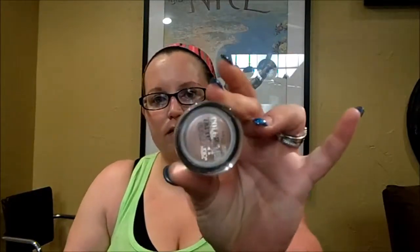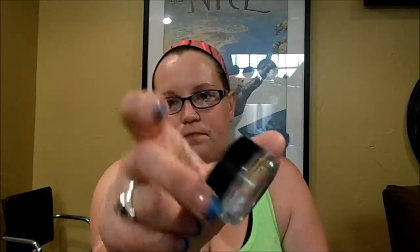The last things I got from CVS were three of the Rebel Bloom Limited Edition Color Tattoos. I got Black Orchid, Rose Riot, and Hydrangea Hype. And that's it from CVS.